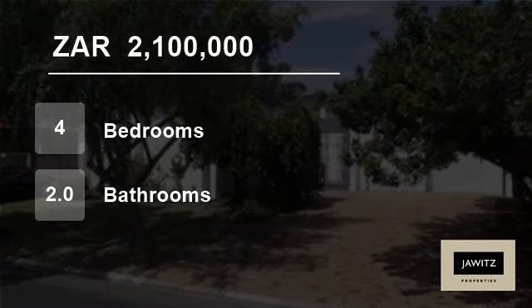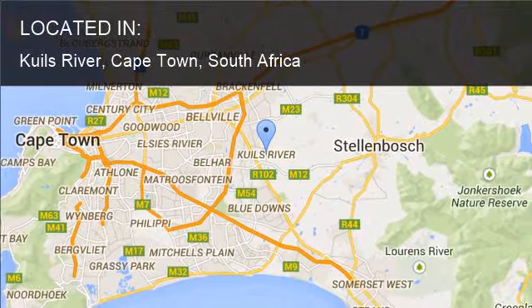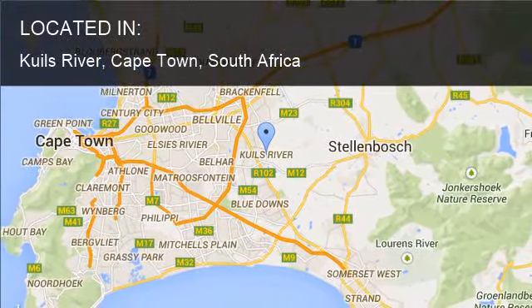Welcome to this four-bedroom house for sale in Gales River, Cape Town, South Africa for R2,100,000.